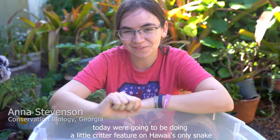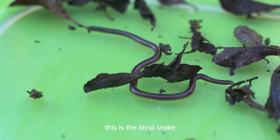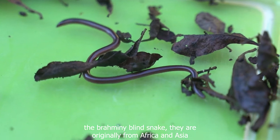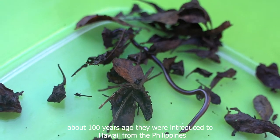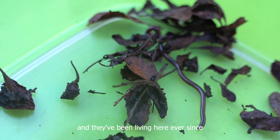Hi, I'm Anna Stevenson with Kealakai, and today we're going to be doing a little creature feature on Hawaii's only snake. This is the blind snake. It's called the Hawaiian blind snake or the braminy blind snake. They're originally from Africa and Asia. About a hundred years ago, they were introduced to Hawaii from the Philippines, and they've been living here ever since.